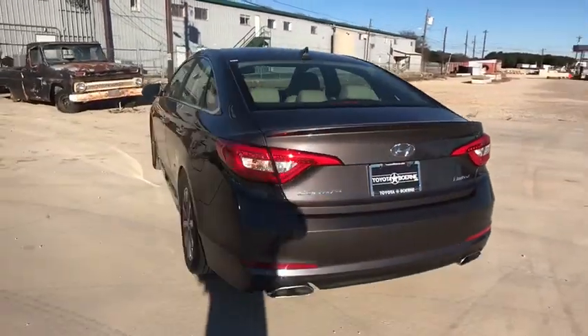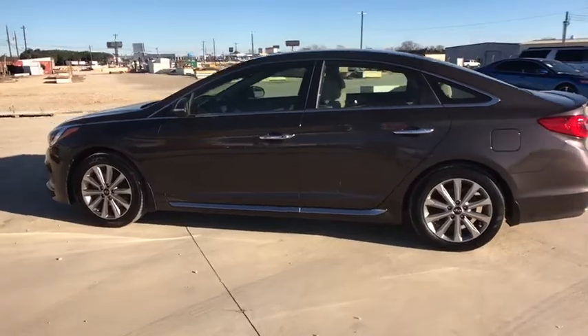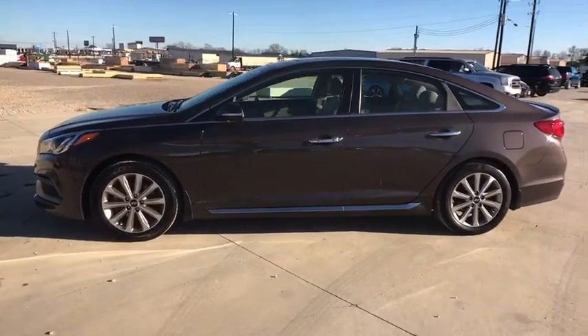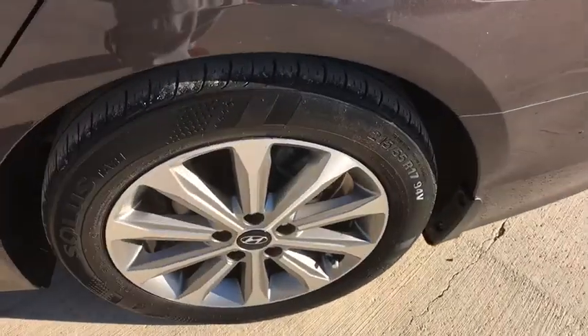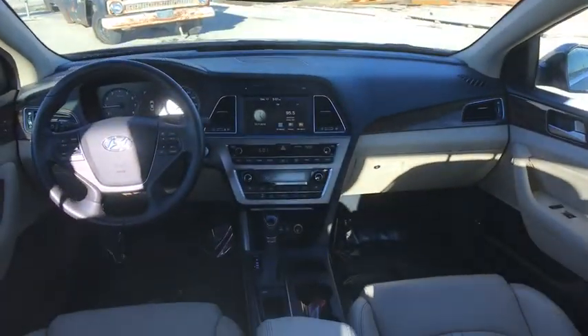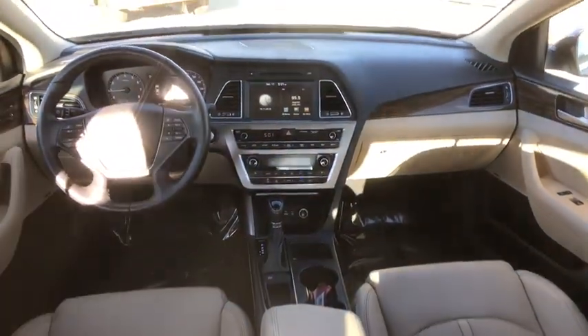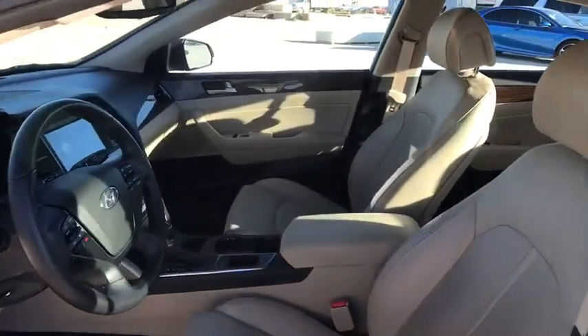This vehicle has less than 45,000 miles. Here are some of this vehicle's great options: traction control, dual airbags, alloy wheels, power steering, four-wheel disc brakes, rear window defroster, power windows, CD player, security system, electronic stability control, trip computer, overhead console, panic alarm, brake assist, tachometer, remote keyless entry, driver vanity mirror, front reading lamps, front bucket seats.